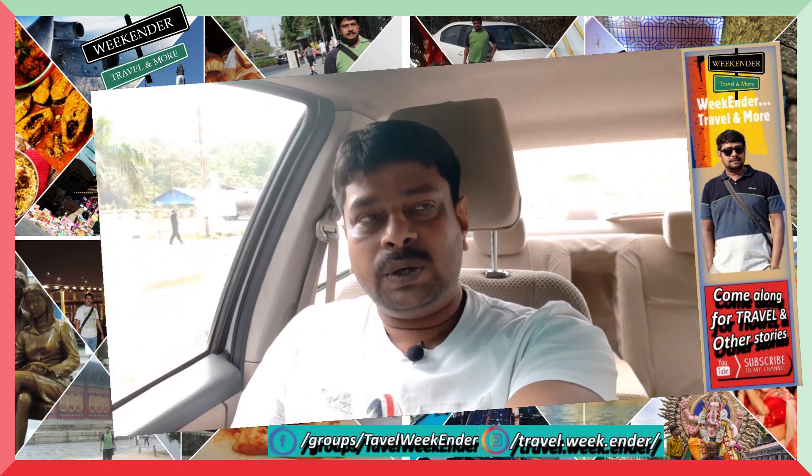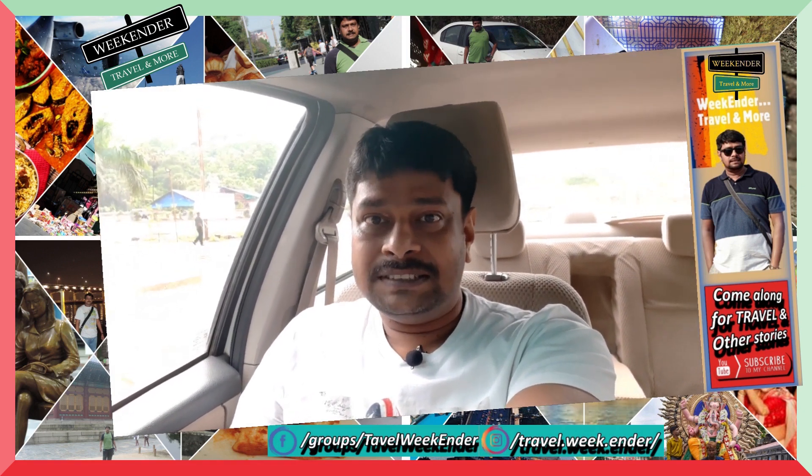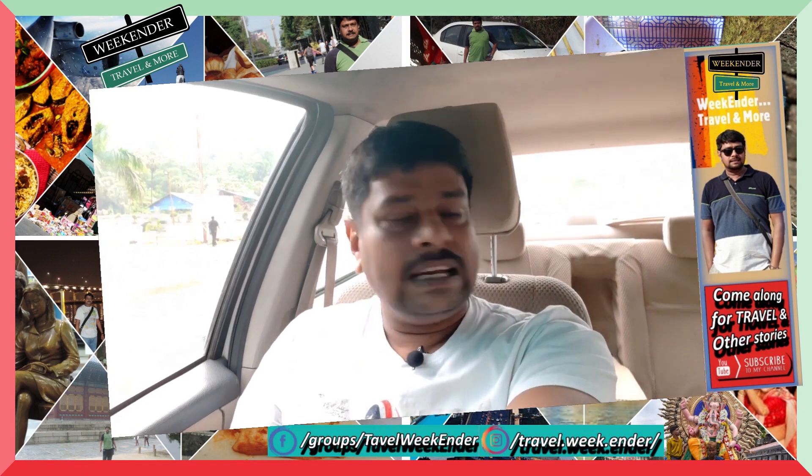Hello friends, welcome to Weekender channel. Today we are going to Daman, so let's go. We are a little late today, hope we can catch up, so let's go.